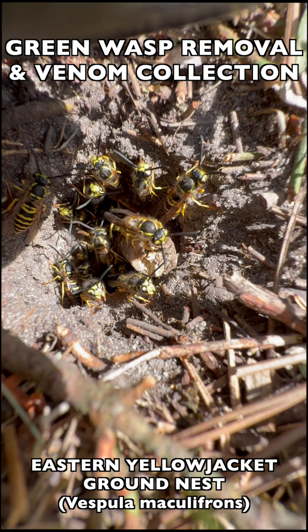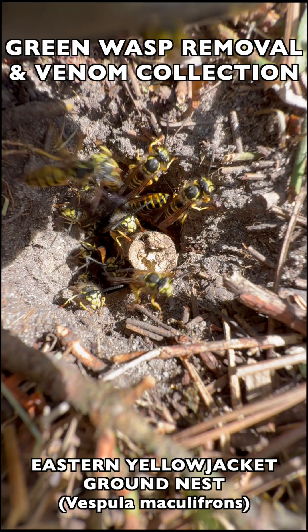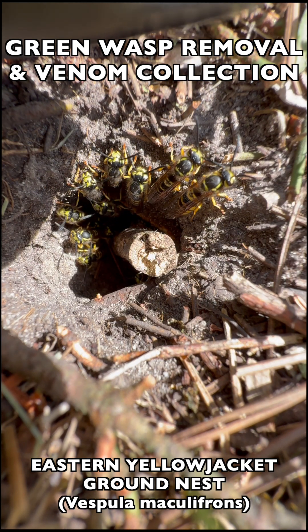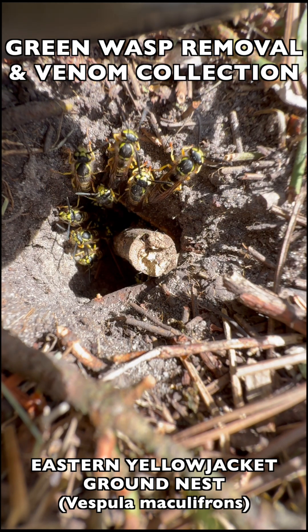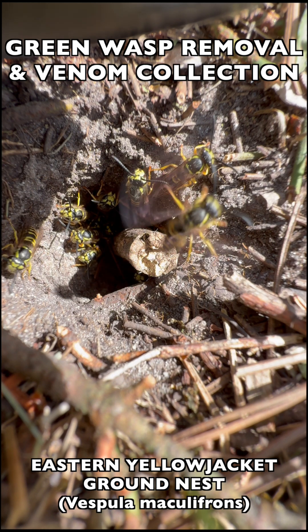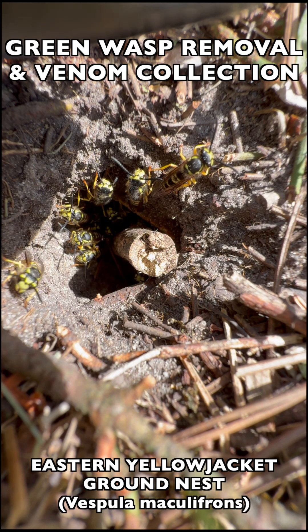That said, they can be very dangerous. They react like killer bees — very defensive of their nest if it's disturbed. They can come out and sting by the hundreds, with each wasp stinging several times. It can be very dangerous, so you have to remove these if they're close to human activity.